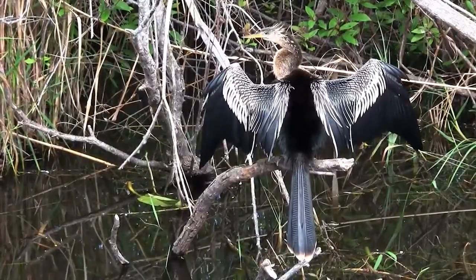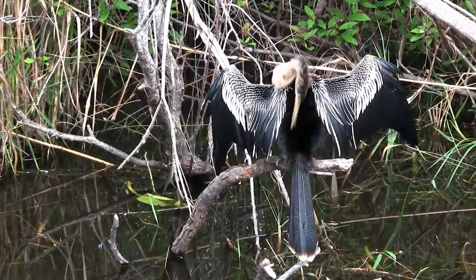They are also known as water turkeys due to the length of their tail and the shape of their wings in flight.